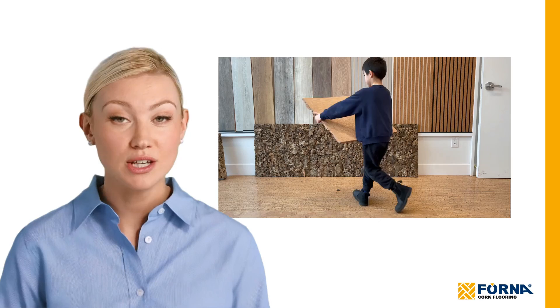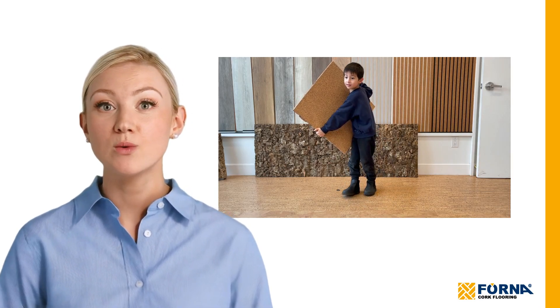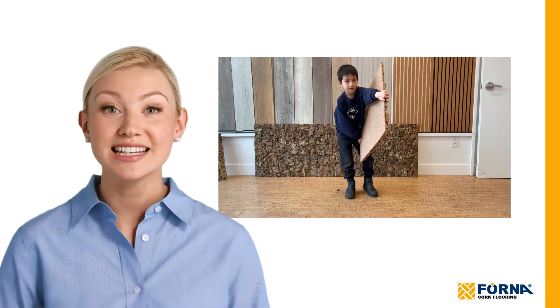Moreover, 28mm thick cork acoustic wall panels with a 25mm cork layer — approximately 1 inch thick — deliver an R-value of 3.5, providing substantial insulation.